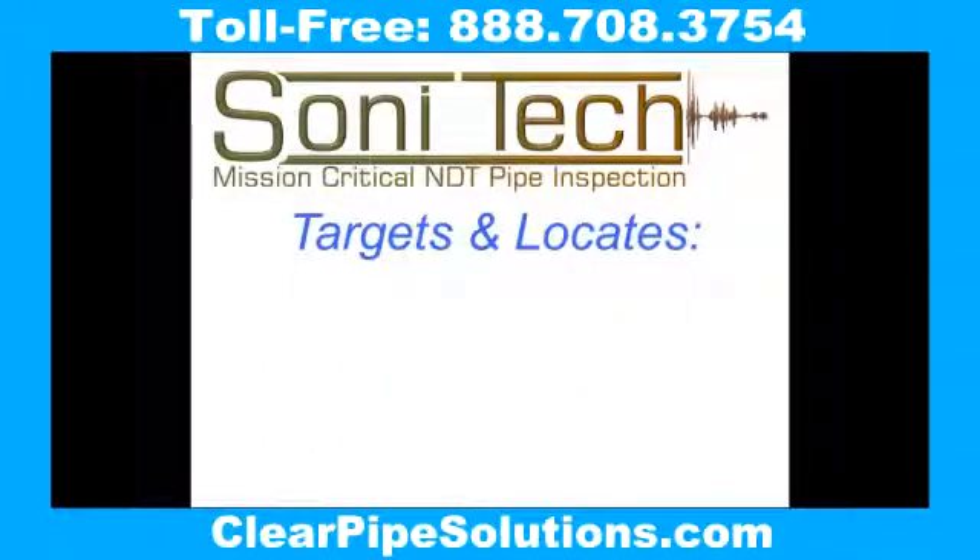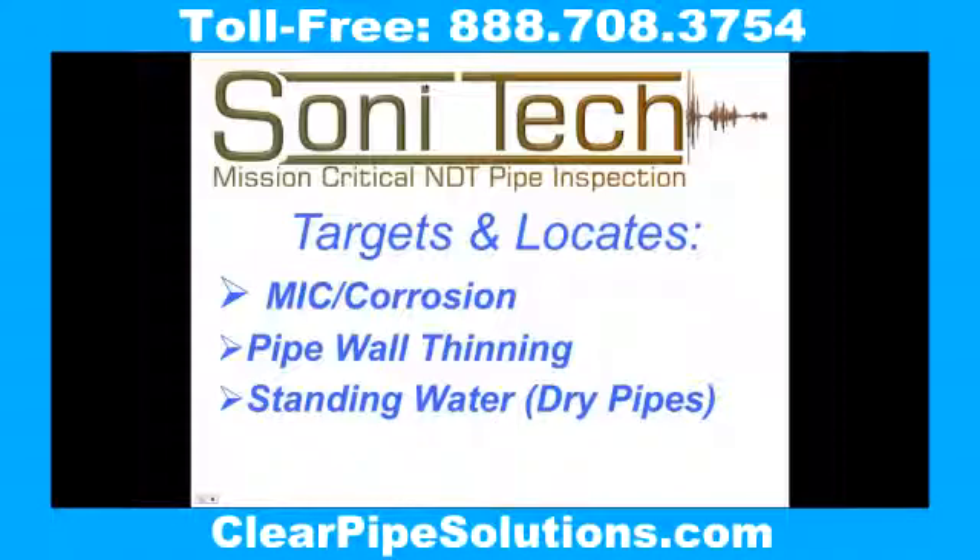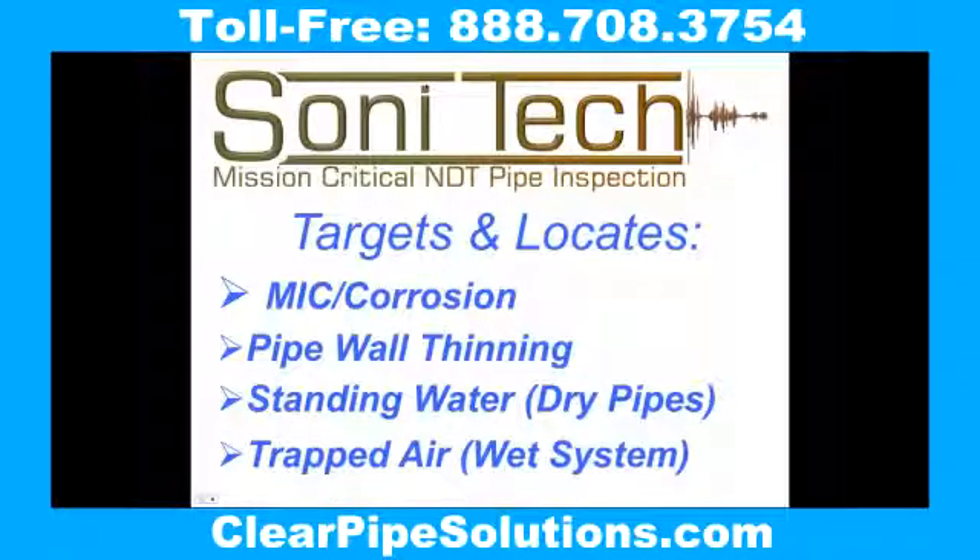With Sonatec as your eyes that can see through the pipe, you can immediately locate and identify where the corrosion, wall thinning, trapped water, and trapped air are located. No guessing.